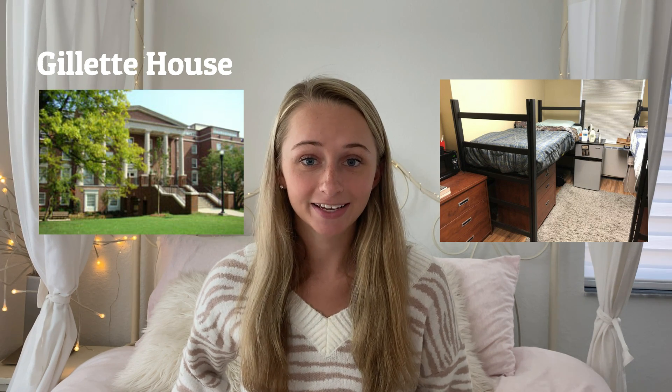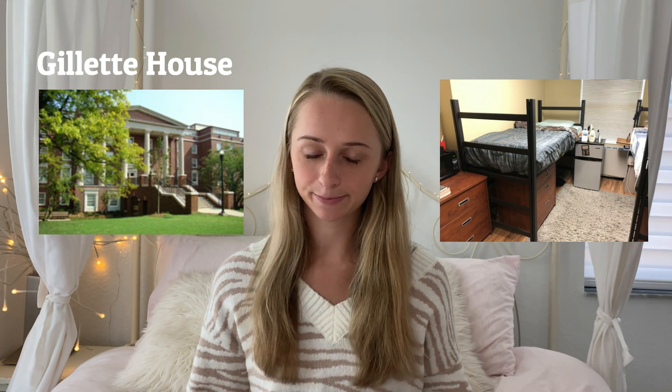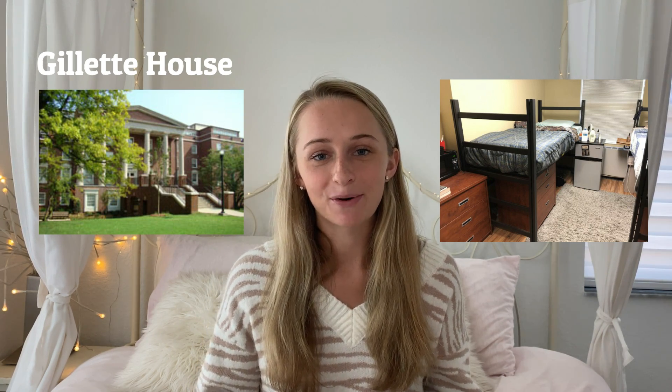The next house is Gillette, the last of the old houses, and Gillette has quite the reputation. Gillette houses 220 students and the rooms are tiny — the typical room size is between 136 and 220 square feet. In terms of room size, Gillette is really the worst option you could be assigned to. But it has a really nice central location right next to the Commons Center, and it seems like every year the people who live in Gillette get really close with each other — there's a really strong sense of community there. So don't be sad if you get Gillette. Even though the rooms are small, people get really close and end up being fine with it. And Gillette does have its own laundry in the building.